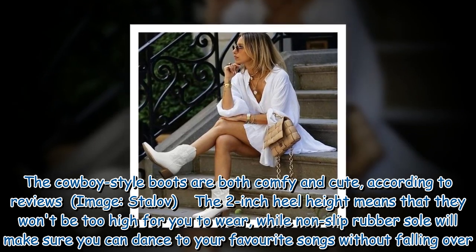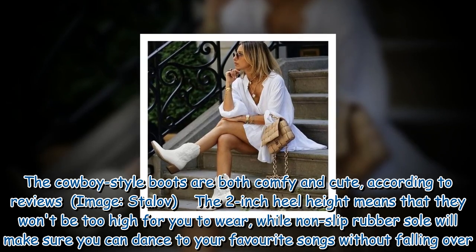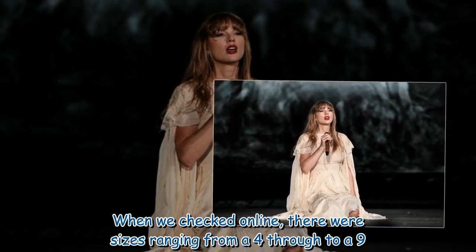The 2-inch heel height means that they won't be too high for you to wear, while the non-slip rubber sole will make sure you can dance to your favorite songs without falling over. When we checked online, there were sizes ranging from a 4 through to a 9.